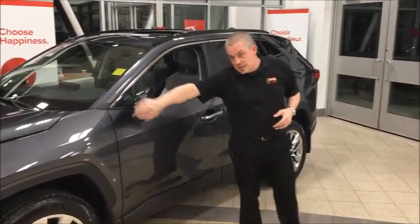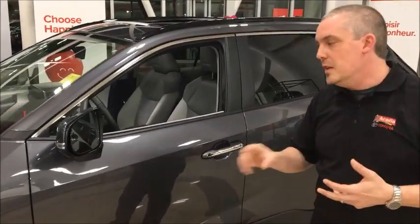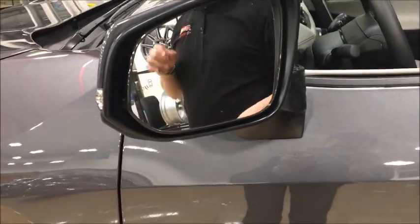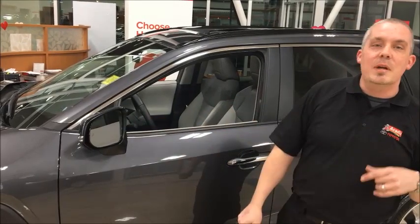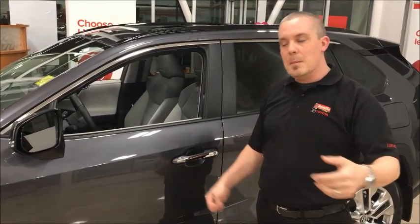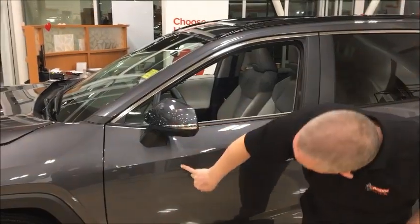New for 2019 is a blind spot monitor as well as rear cross traffic alert — both standard in all 2019 RAV4s. That is the only vehicle we offer where it's standard from the base all the way up. There's a little light on the side mirrors: if somebody's sitting in your blind spot it lights up to let you know they're there. The rear cross traffic alert works on those same sensors — the minute you put the vehicle in reverse, you'll get a beep if there's somebody coming from the left or right behind you.